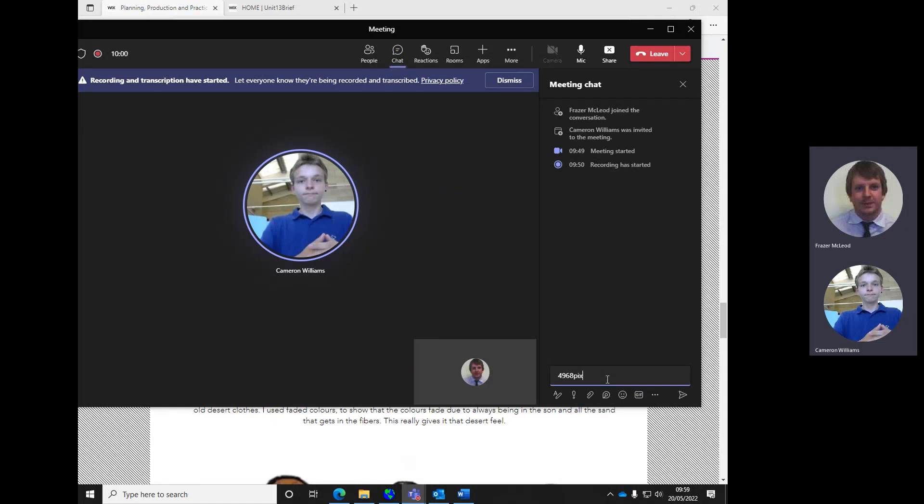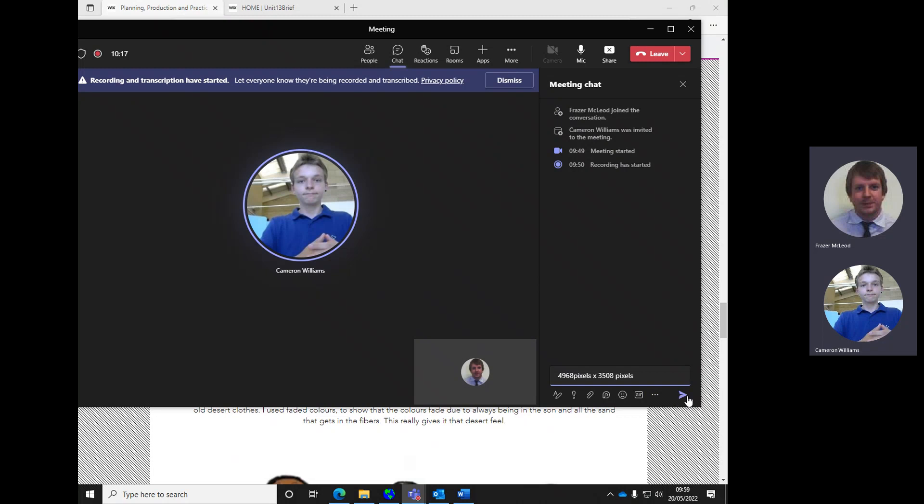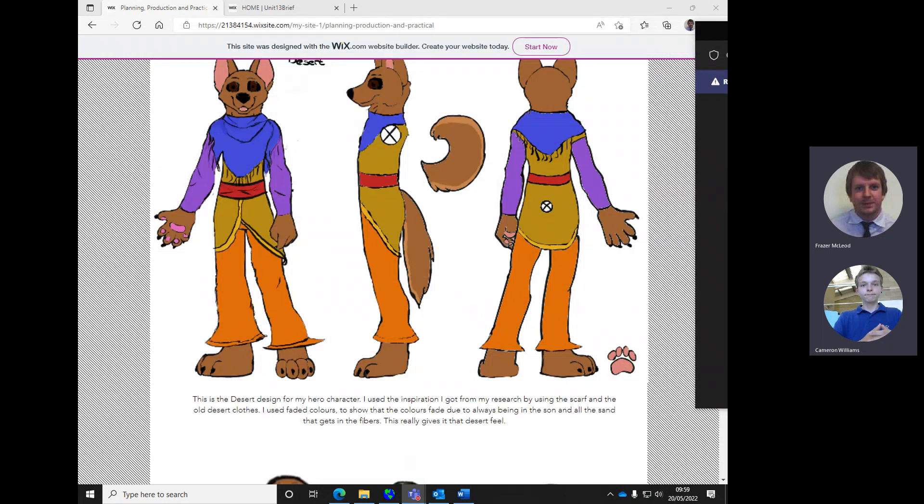So it's 4968 pixels by 3508 pixels - that's width by height. You'll get a wide canvas, and obviously flip it around if you want portrait orientation. Roughly 5000 by 3500 will give you a very high deep resolution canvas.